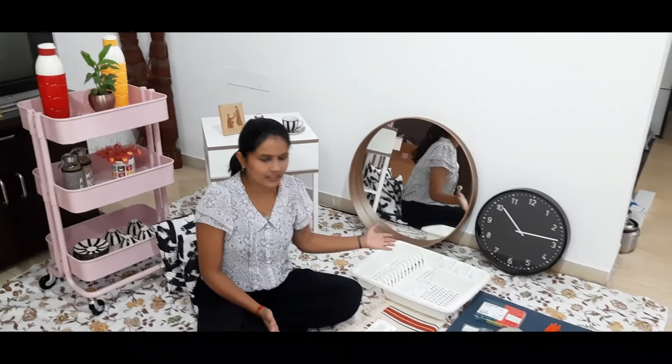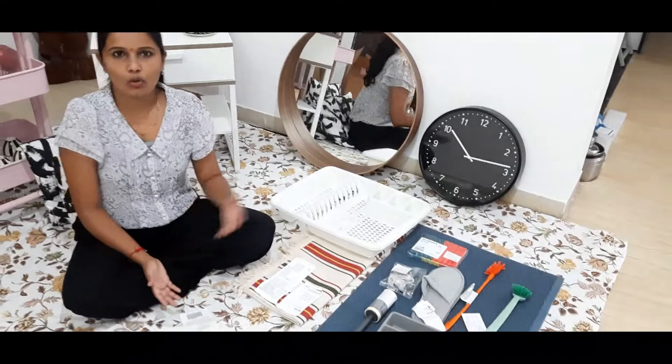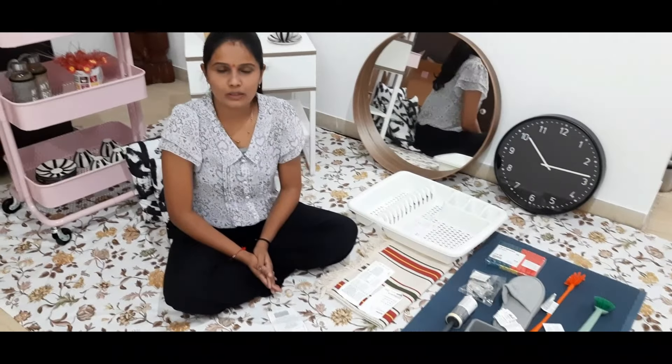Hello guys, welcome back to our channel. So recently we had an IKEA visit — you have understood that this is going to be an IKEA haul. We have all the things that we bought from there and we will share them with you. So guys, we have all these things from IKEA, so let me tell you about them.